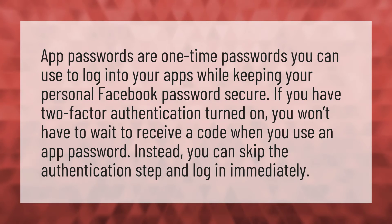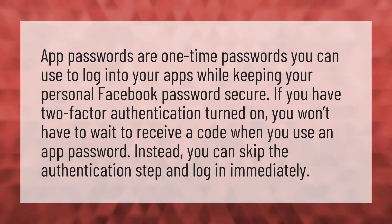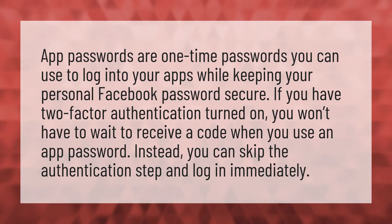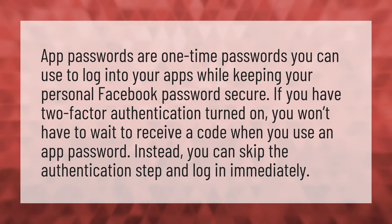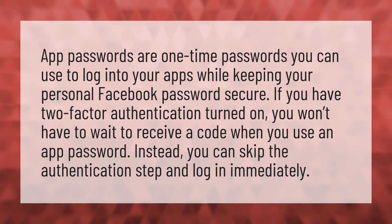App passwords are one-time passwords you can use to log into your apps while keeping your personal Facebook password secure. If you have two-factor authentication turned on, you won't have to wait to receive a code when you use an app password. Instead, you can skip the authentication step and log in immediately.